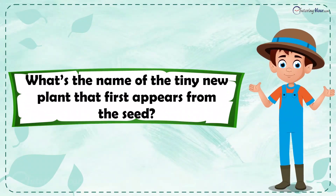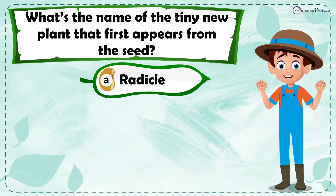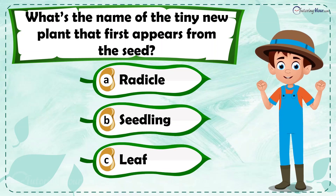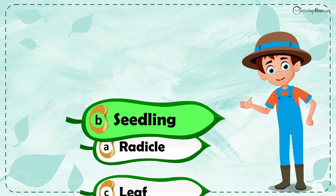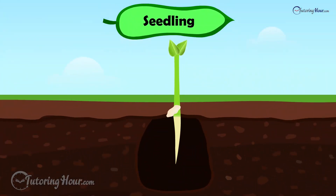What's the name of the tiny new plant that first appears from the seed? Is it a) radicle, b) seedling, or c) leaf? The correct answer is seedling. The seedling is the new plant that emerges from the seed, ready to grow bigger and stronger.